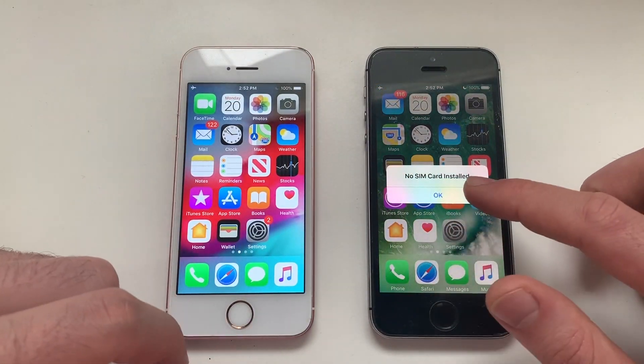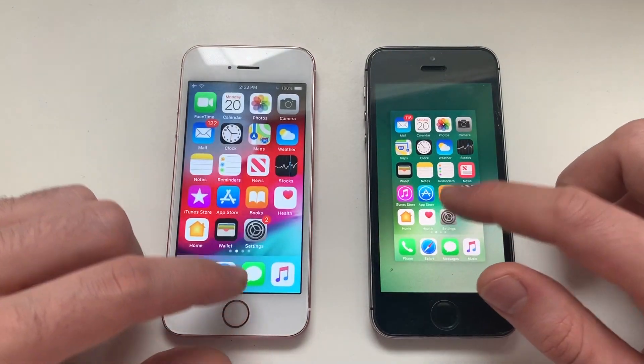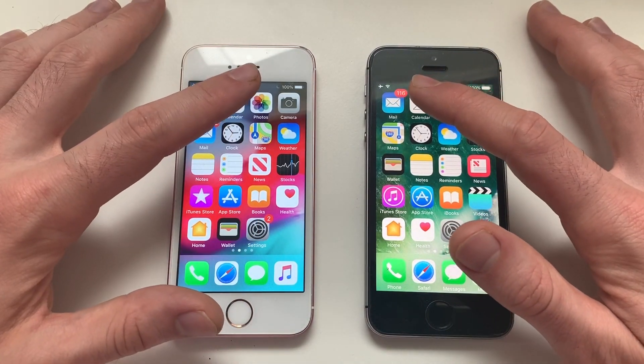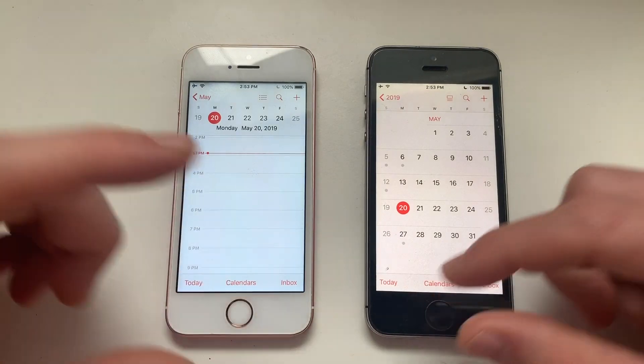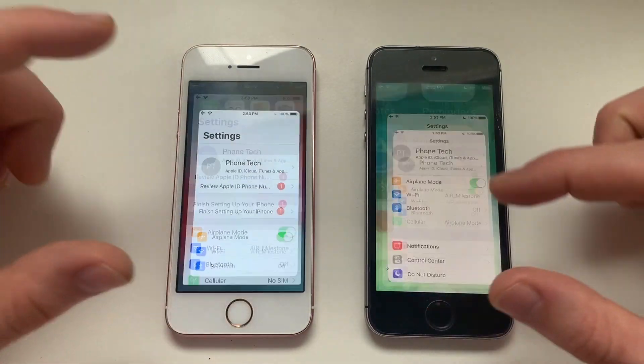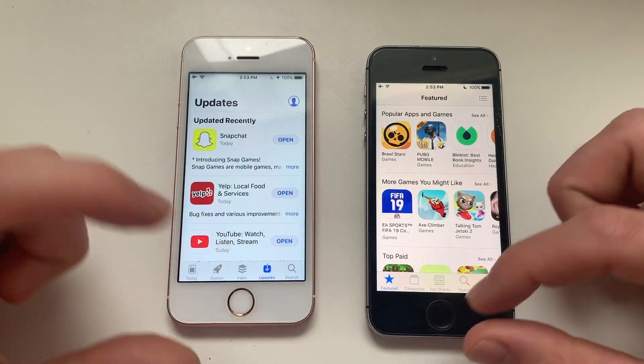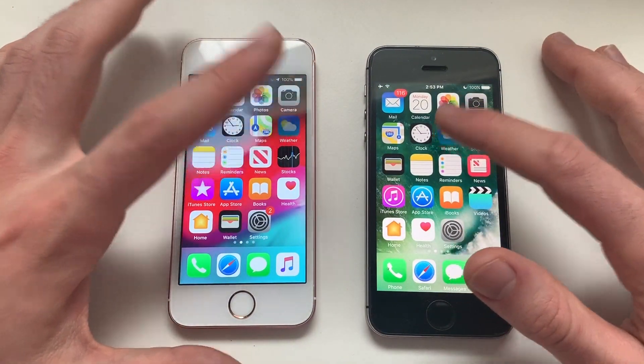iOS 10 was more responsive than iOS 12. Both phones have nothing running in the background and they're both at 100% charge. Starting with Calendar, then leaving and going for Settings, then leaving and going for the App Store, then leaving and going for the Weather app.